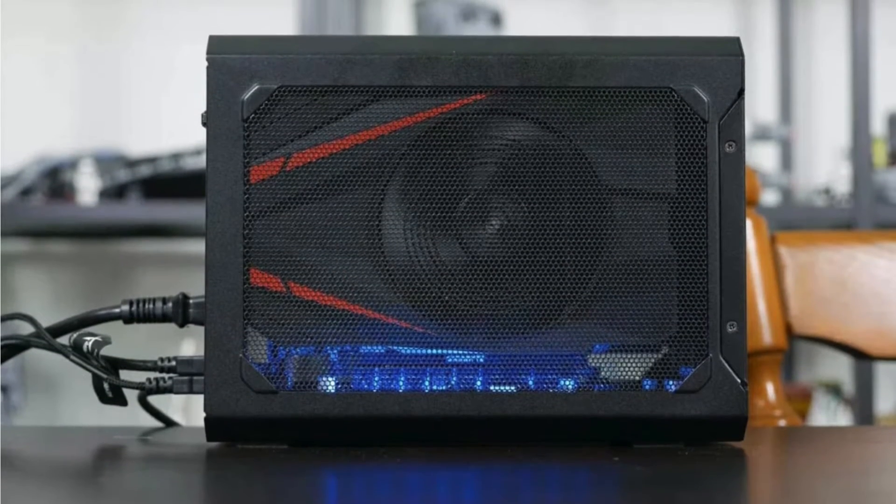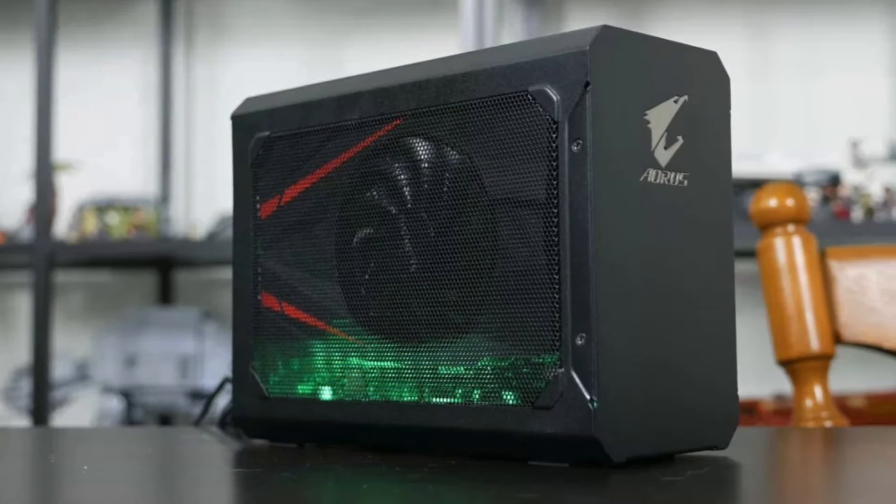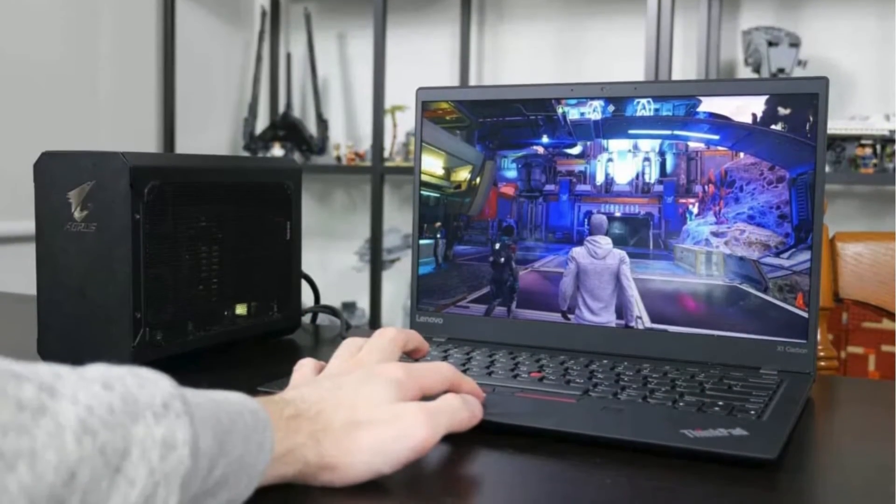Just remember to consider your specific needs before making the leap. With the Aorus GTX 1070 Gaming Box, gaming just got a whole lot more exhilarating.